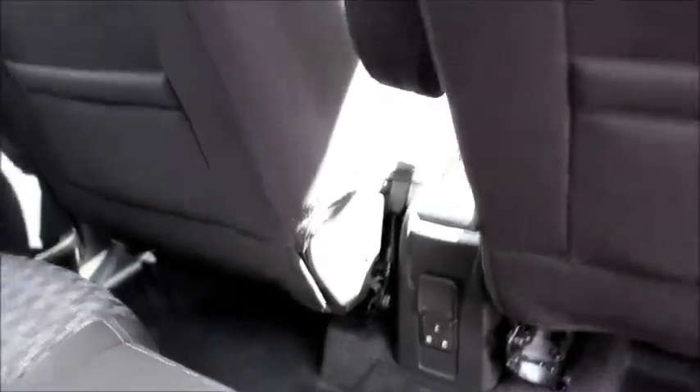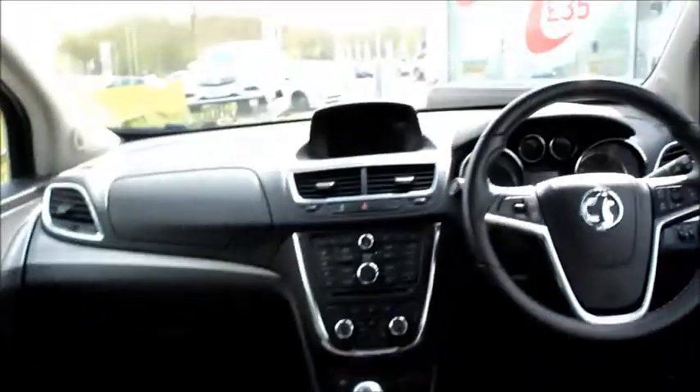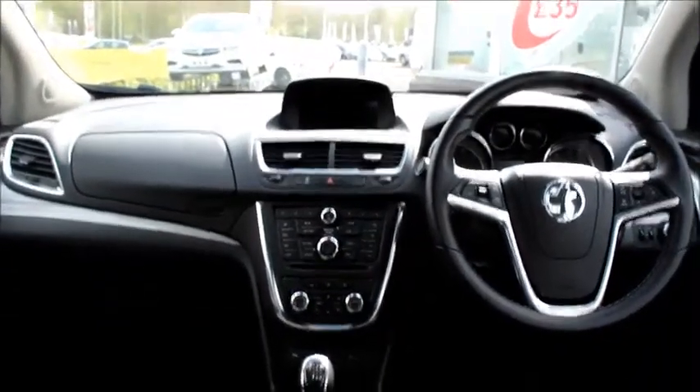It has 128 brake horsepower, so enough power for five people — it's a proper five-seater. Even in the centre seat you get proper seat belts. There's also a socket, so if you use it for work and want to charge your laptop, you can do that.